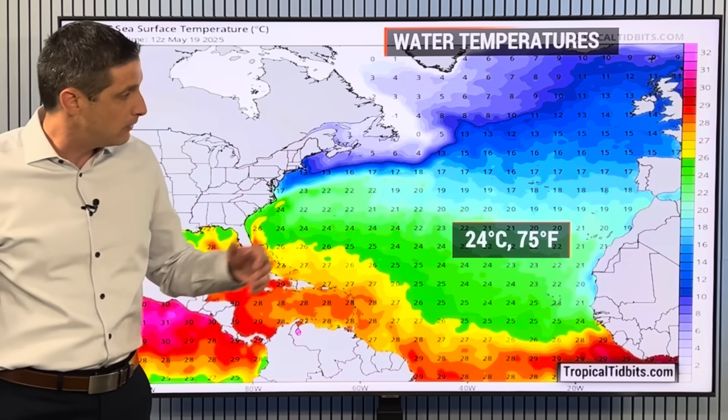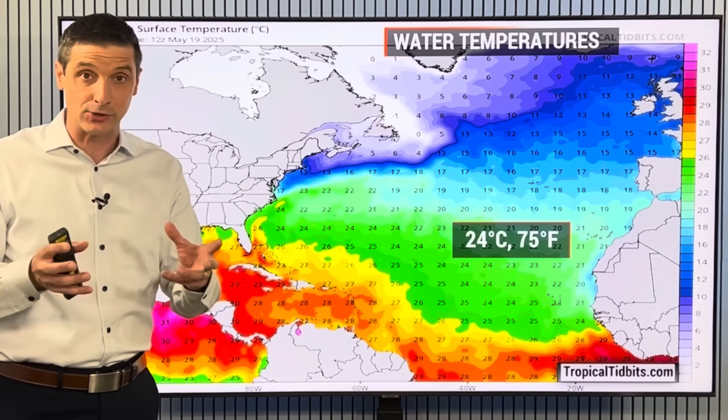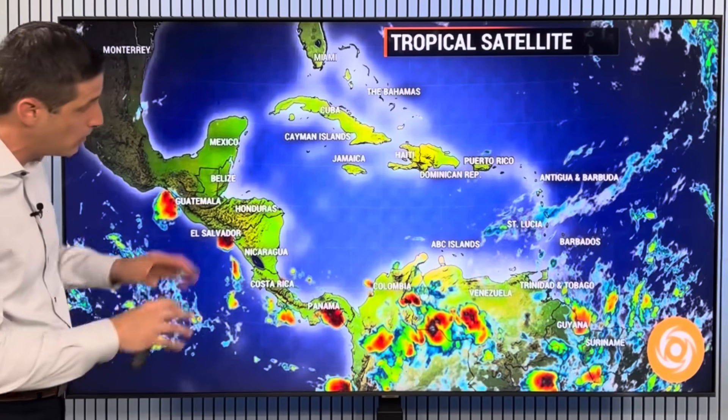Water temps near Africa are running at 24 degrees Celsius, 75 degrees Fahrenheit, and there's a lot of dry air. It's still kind of the dustier season — we get those areas of dust and dry air that move across and help things not develop, which is what we like to hear. I want to show you the dust and the potential of tropical development down the road in a moment.